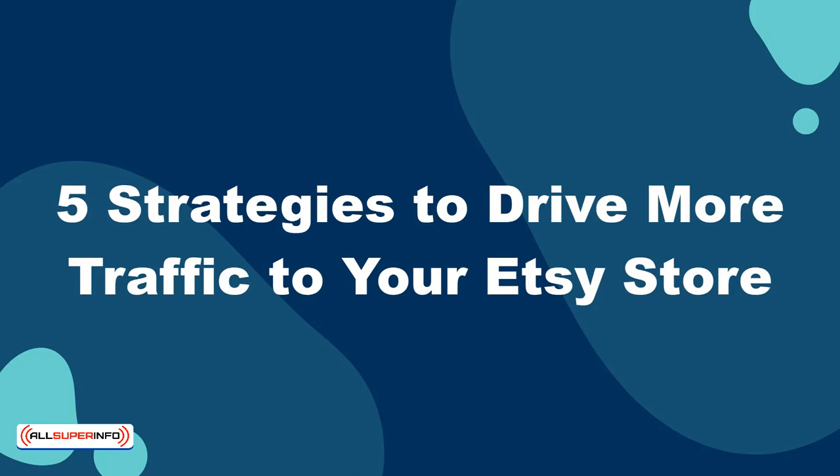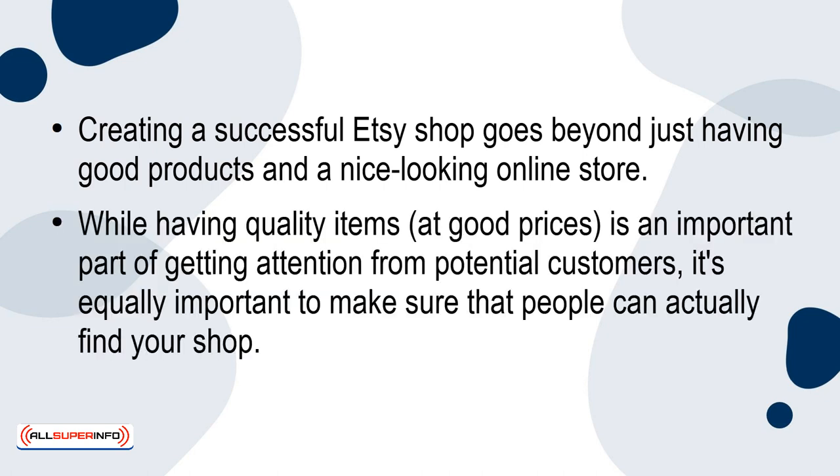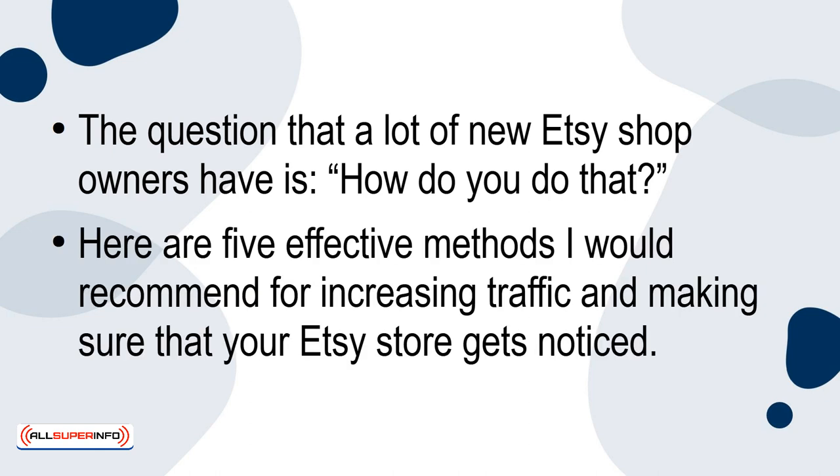5 Strategies to Drive More Traffic to Your Etsy Store. Creating a successful Etsy shop goes beyond just having products and a nice-looking online store. While having quality items at good prices is an important part of getting attention from potential customers, it's equally important to make sure that people can actually find your shop. Boosting the visibility of your Etsy store is going to be the key to attracting new customers and ensuring that your past customers keep coming back for more. Here are 5 effective methods I would recommend for increasing traffic and making sure that your Etsy store gets noticed.